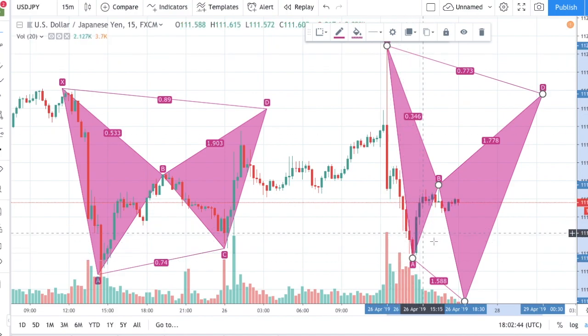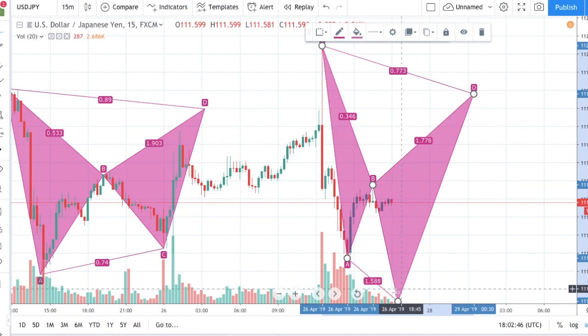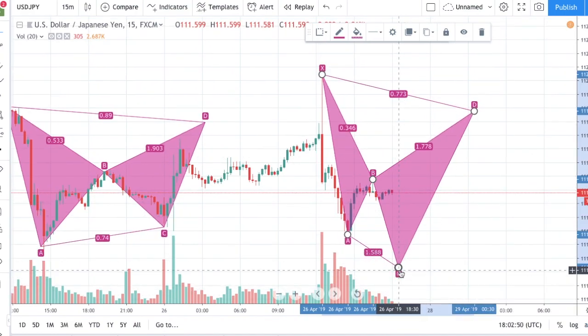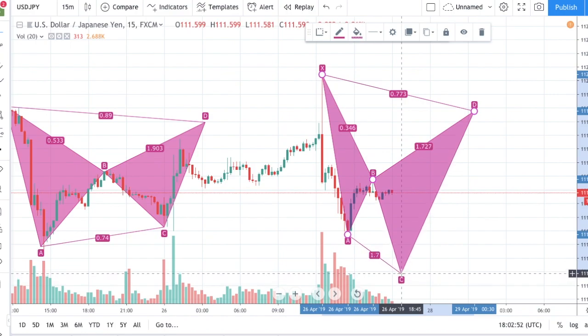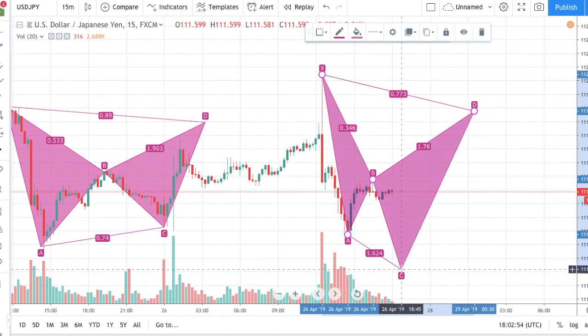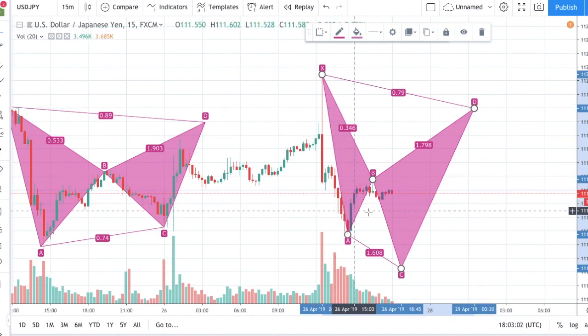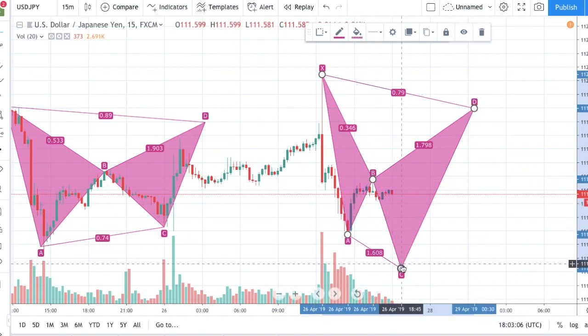It's actually not correct — it should be around to there. So this is actually another pattern that could happen. I don't know, obviously, if it's going to extend down to actually validate the actual pattern, but we'll see. That is actually a possible opportunity on USGPAN.